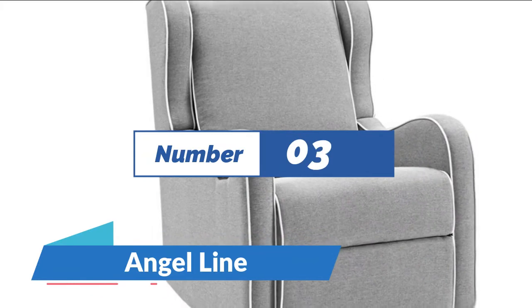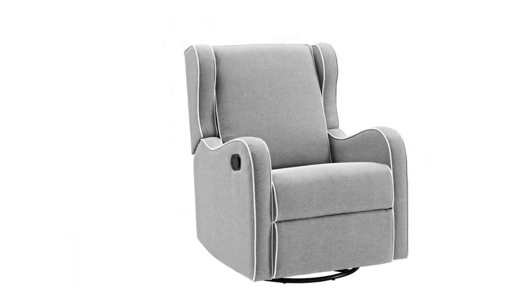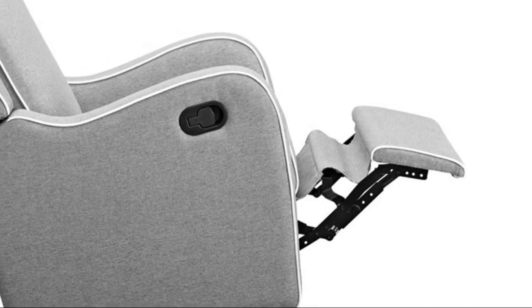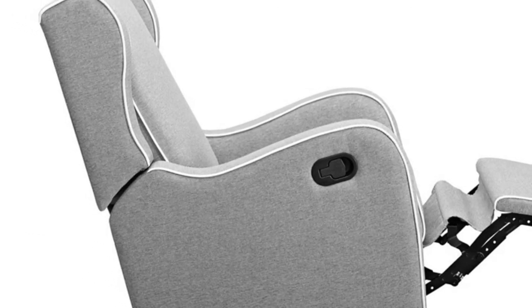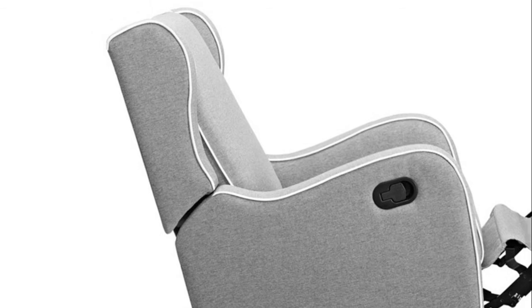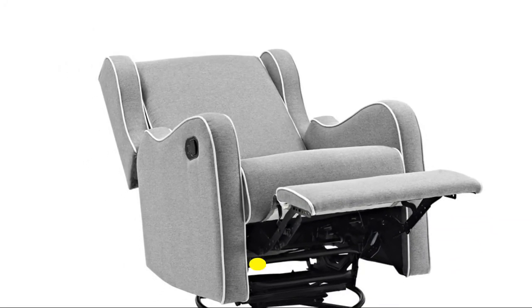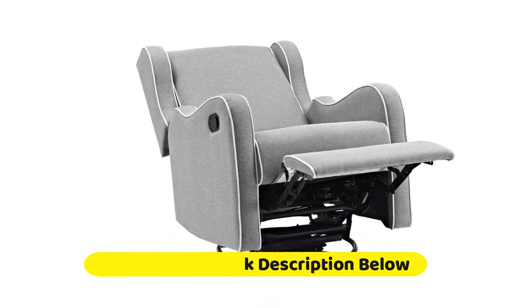Number 3: Angel Line — fully upholstered glider with swivel, gliding, and reclining function. Gray linen fabric with white piping. This upholstered swivel gliding recliner is the perfect product to complete your nursery. It has a metal base that allows for both 360-degree swivel and smooth gliding function. It also has an easy-pull mechanism to prop your legs on the leg support or to fully recline the unit. This product will easily fit well in any room in the house.